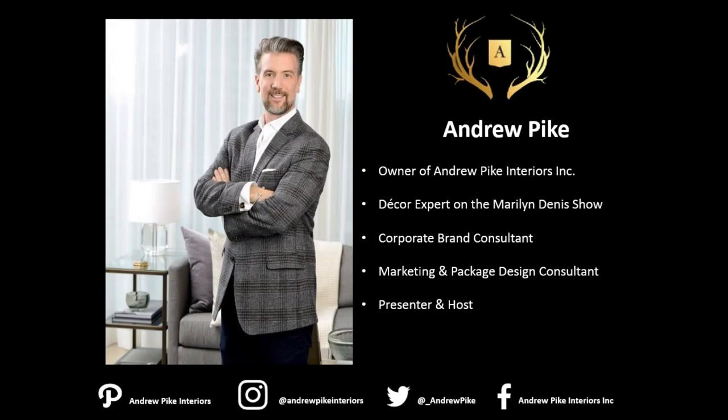Here's a little bit about me to get started if you're not familiar. I am the owner of Andrew Pike Interiors, a small boutique interior design firm in downtown Toronto. We cater mostly to higher-end residential projects but we also do some commercial work, corporate branding, and marketing and package design consultation. If I look familiar it's probably because you've seen me on the Marilyn Dennis show — I'm one of their roster of decor experts and I also do presenting and hosting.